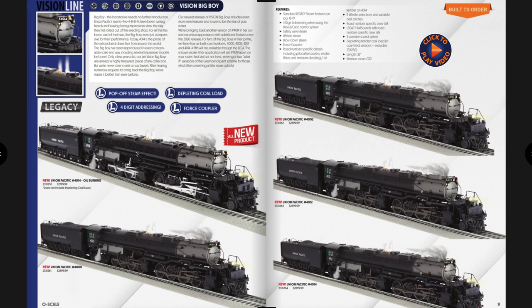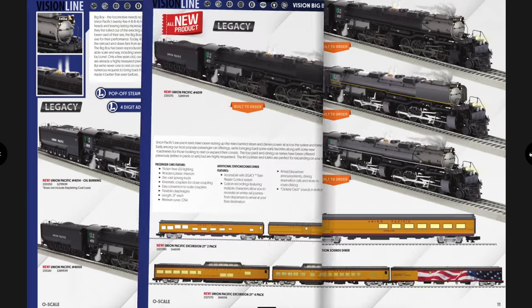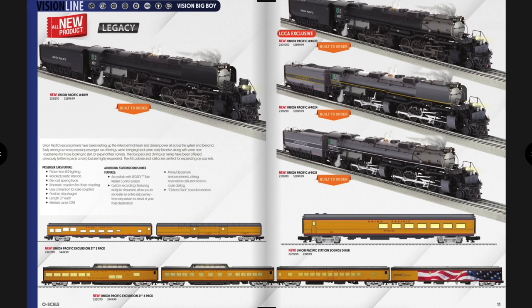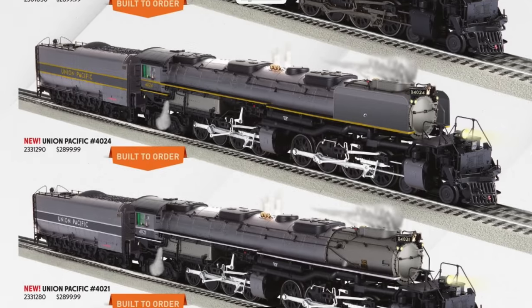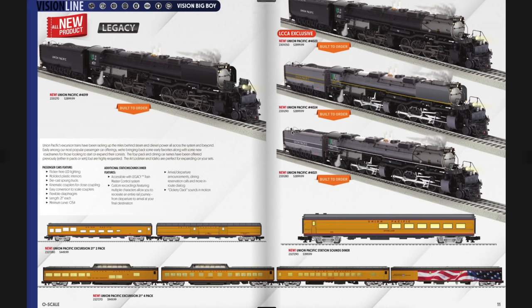There are several versions: the 4014 looks like it'll have a glossy finish, plus the 4012, 4002, and others matching prototype schemes. These are 32 inches in length and need O72 curves. On the next page is the 4019 with elephant ears, and an LCCA exclusive 4023 only available through the LCCA. There are also two gray versions — one with smoke deflectors, which are removable, a cool detail even if the prototype only tested them briefly.